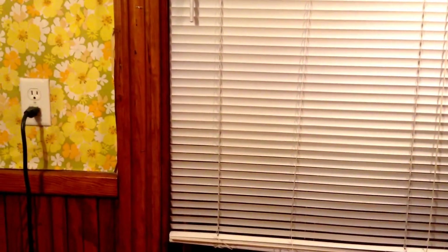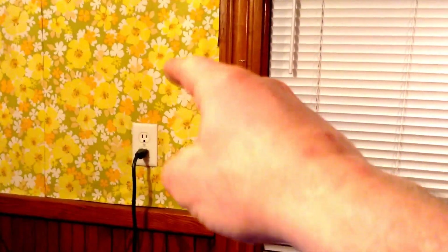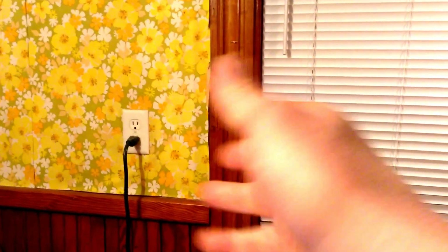Hey guys, welcome back to another episode of Amesys Corner. I'm here in the apartment - you can tell because of the 60's floral pattern on my walls. That's all I want to show you of that. But we're here in my apartment, so you know that means it's time for an unboxing.